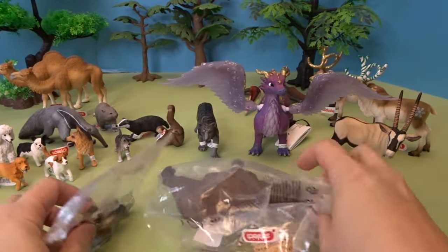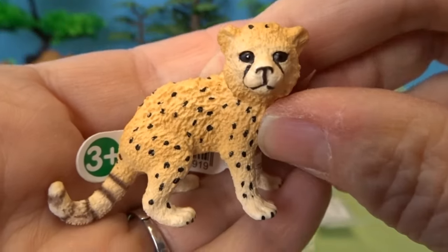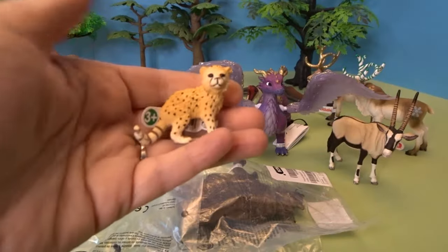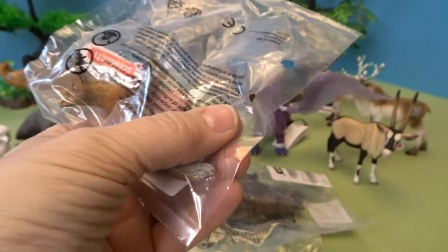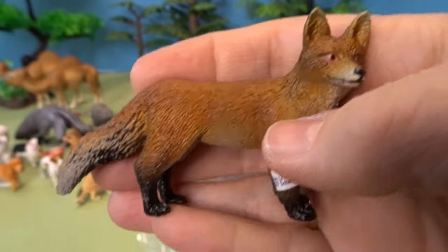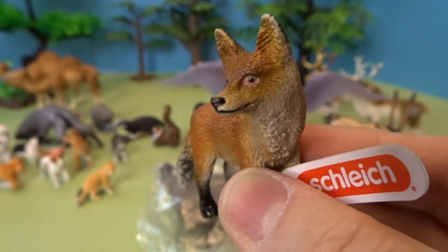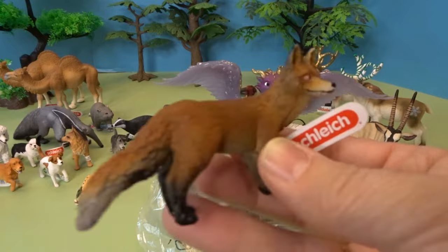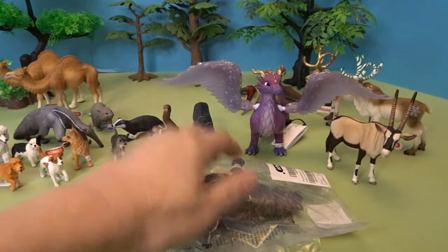It looks like we have four animals left. This is an adorable cheetah cub — look how cute that is, a little teeny tiny cub with spots. That is very very fun. And next we have one of my favorite animals — this is a beautiful fox. Look at his face, it's so cute. He's almost glancing off to the side, his ears are sticking straight up, and he's got his long beautiful fox tail. So here we have an adorable fox — a fun little woodland animal.